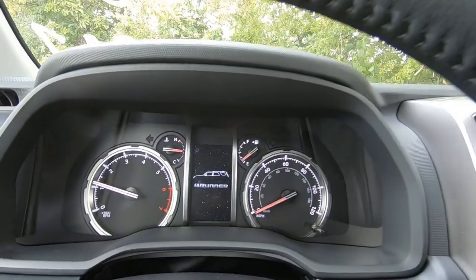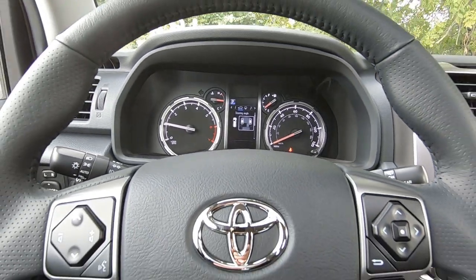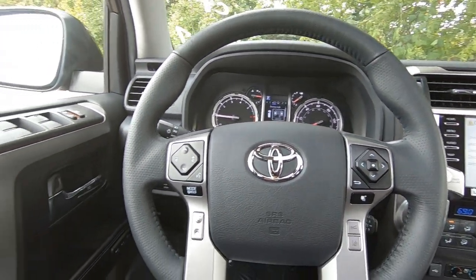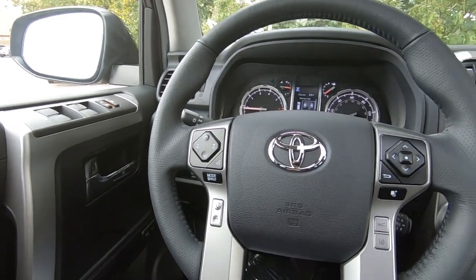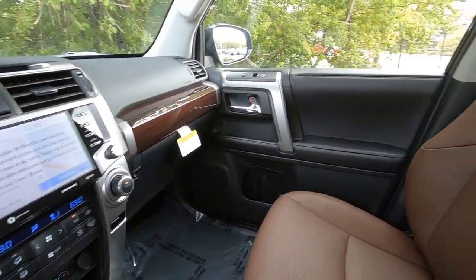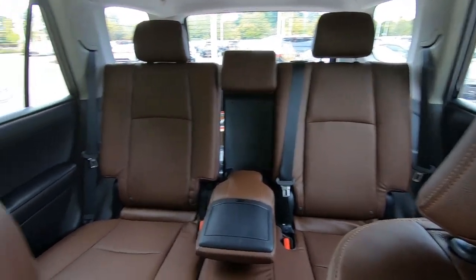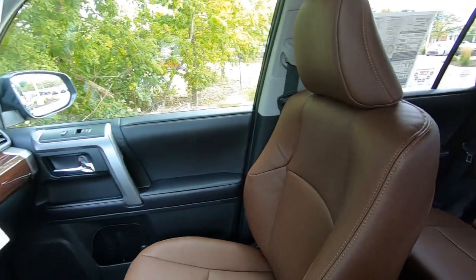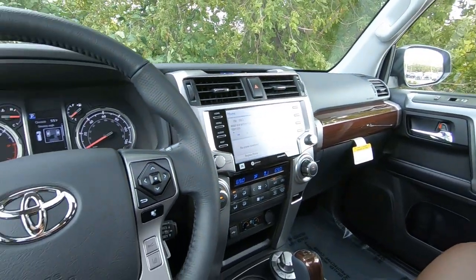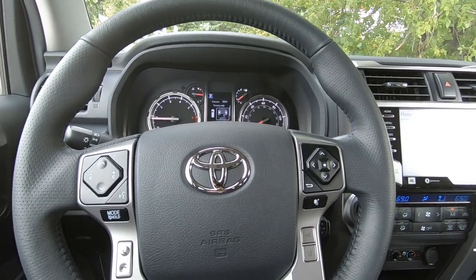Hey, it's Tony from Talking Car Biz. I'm here at the dealership taking a look at the interior of the 2020 Toyota 4Runner Limited Edition. Just wanted to give you all a quick overview of the interior and some of the changes that have been made. It is not a complete redesign, but they did make some nice adjustments on the interior.